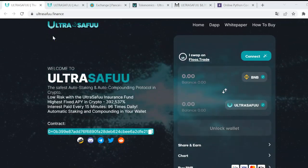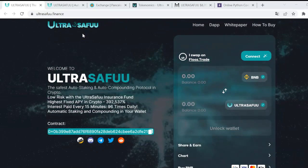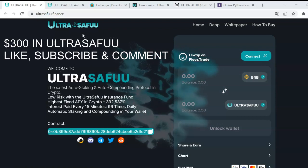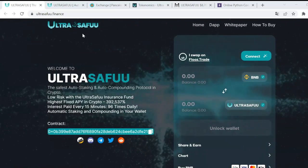Hi all and welcome to this new Crypto Bros video, on this occasion sponsored by UltraSafe. Thanks to this sponsorship, you can win $300 worth of their token just by liking this video, subscribing to our YouTube channel, and commenting something you like about this project. Check back in 48 hours to know the lucky winner, and remember that we don't give any financial advice, so please do your own research before investing.